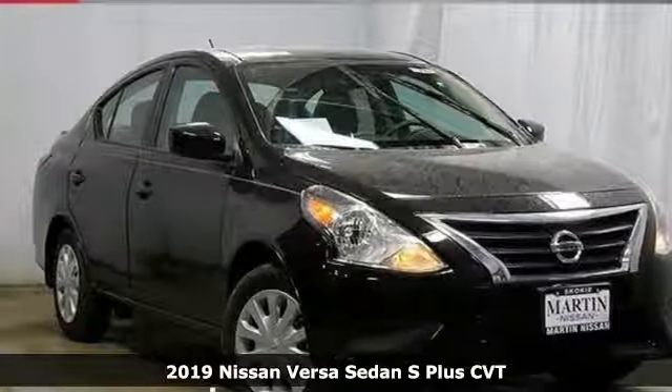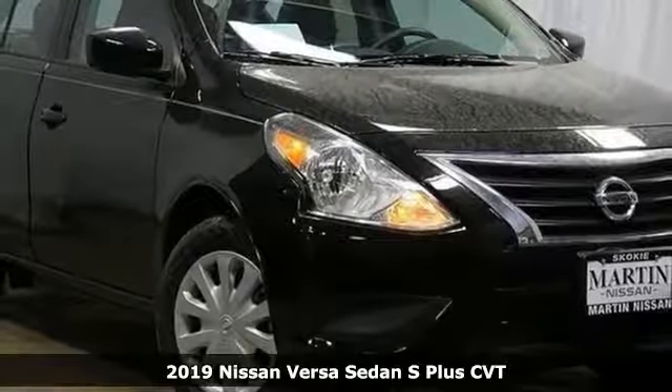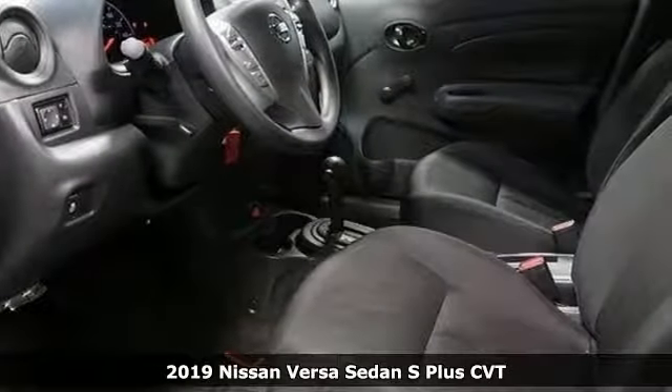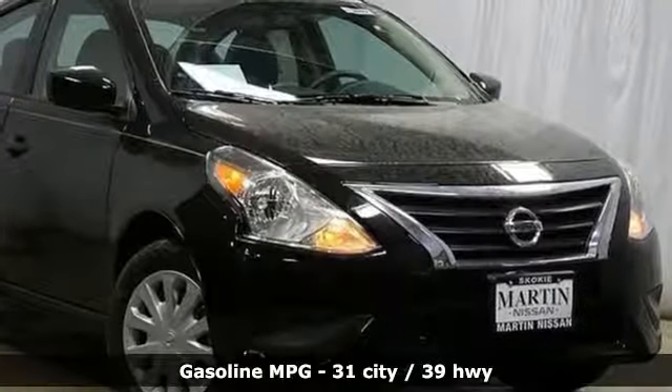Here's a new 2019 Nissan Versa Sedan. Living well isn't about how much you spend, it's about what you do with what you've got. The Versa Sedan is fun, efficient and roomy with plenty of style too.